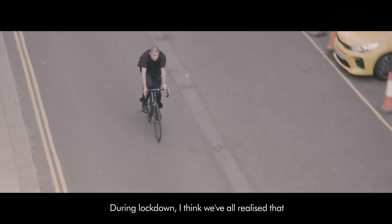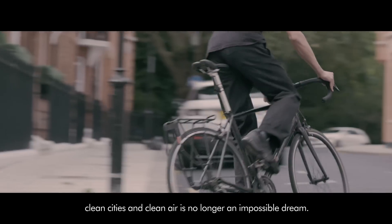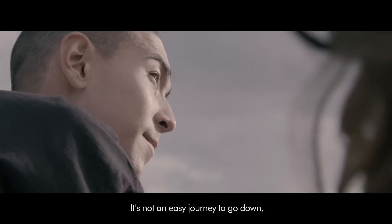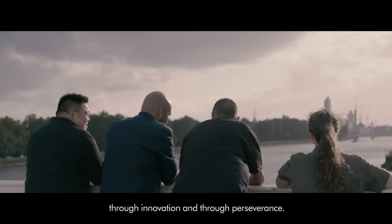During lockdown I think we've all realised that clean cities and clean air is no longer an impossible dream. It's not an easy journey to go down, but one that we can come to together through innovation and through perseverance.